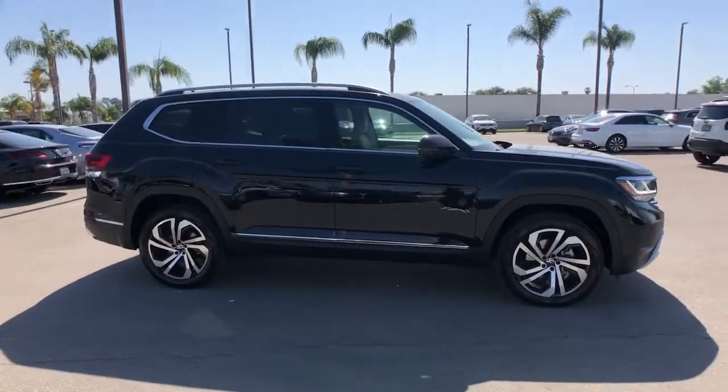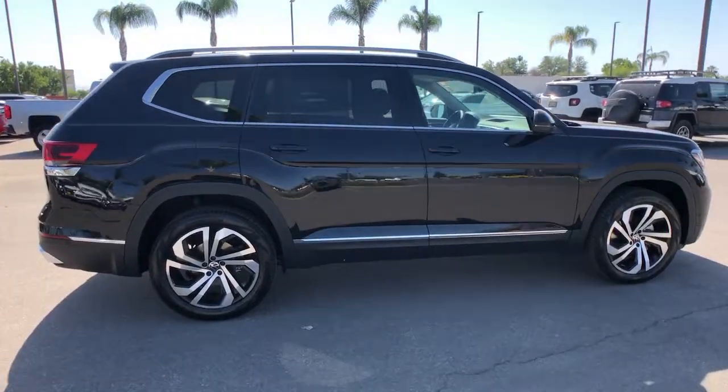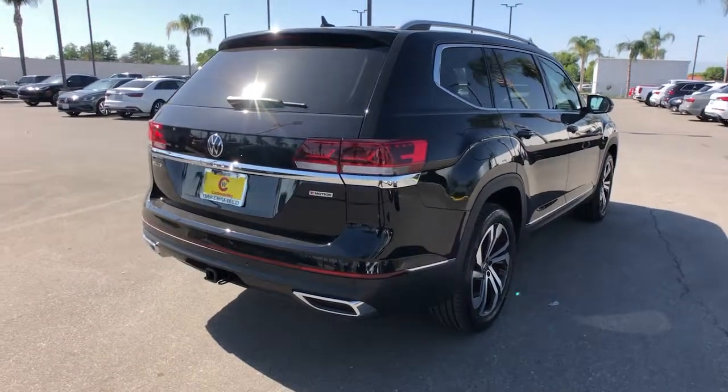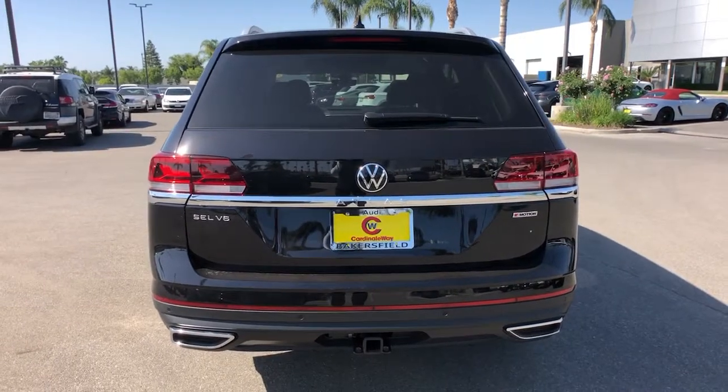Look no further than the 2021 Volkswagen Atlas. Take a tour of this spacious, comfortable Volkswagen Atlas, the midsize SUV that offers your family a world of convenience and capability. The following are some of this vehicle's highlighted options.